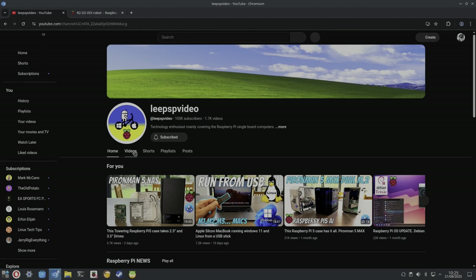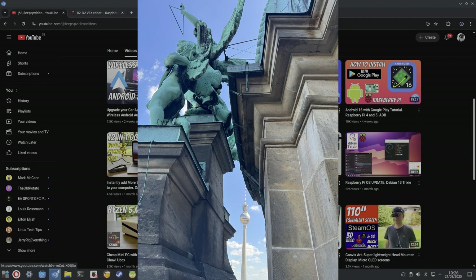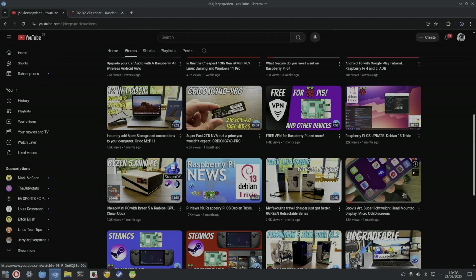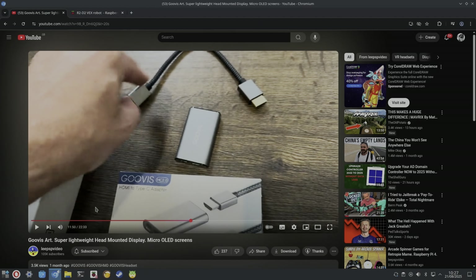I recently did a video on head-mounted displays — we went to Berlin, and I was on the plane playing Dave Mirra BMX on the PS2 emulator with a controller and the head-mounted display connected to the Google Pixel phone, which was brilliant. This kit uses an HDMI Type-C adapter, and the fact that this could be built into a breakout board for Raspberry Pi is a really cool addition.